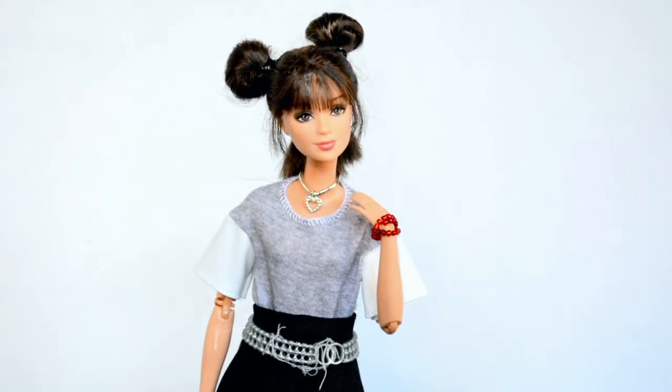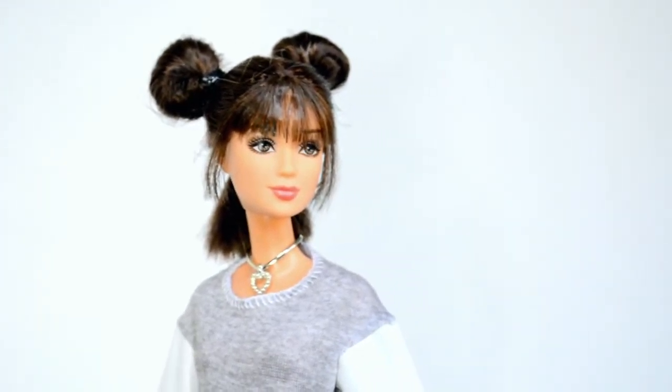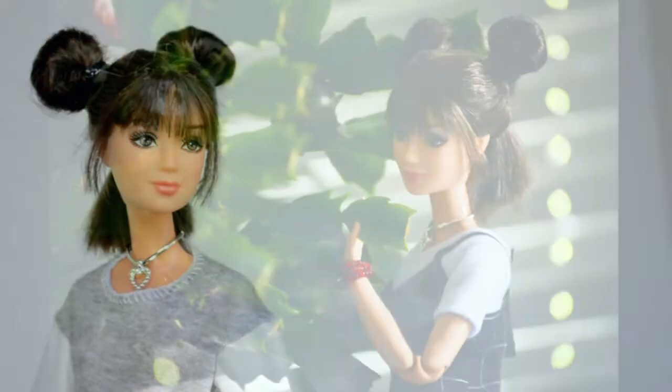And the last one-of-a-kind custom Barbie doll I'm going to show you today is this Fashion Fever Kyra doll from 2005. Isn't she just gorgeous? I was really surprised to find this doll online — I actually found her on accident.